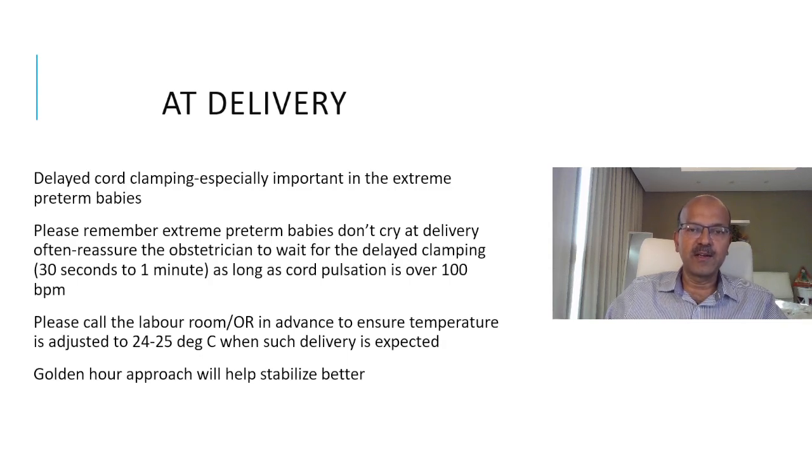These babies are often delivered in good condition with no obstetric fetal distress. Even though the babies don't cry, the cord pulsation has a normal heart rate and you can comfortably wait. The labor room or OR temperature should be adjusted before delivery to 24 to 25 degrees centigrade. The golden hour approach for all aspects of care can be applied here as well to improve the overall outcome.